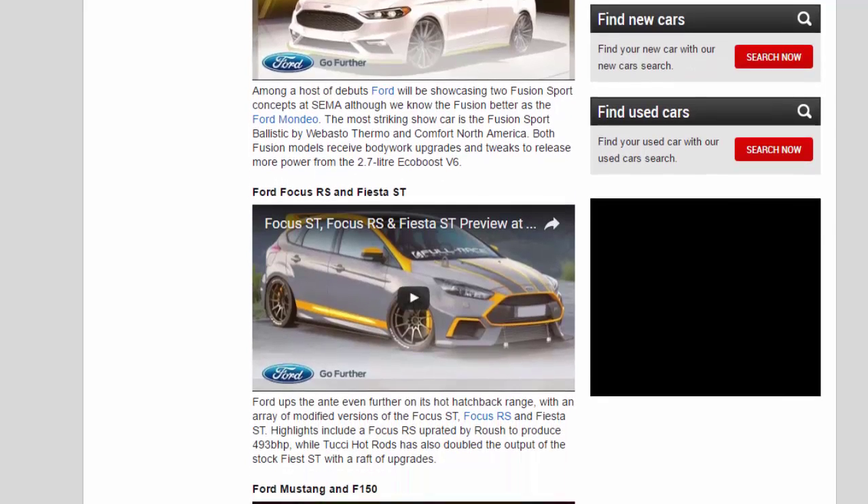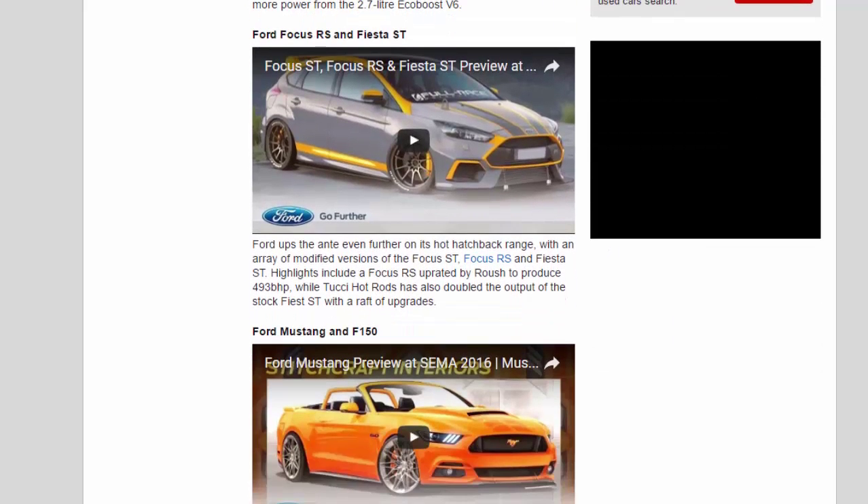Ford Focus RS and Fiesta ST. Ford ups the ante even further on its hot hatchback range, with an array of modified versions of the Focus ST, Focus RS, and Fiesta ST. Highlights include a Focus RS uprated by Roush to produce 493bhp, while 2G Hot Rods has also doubled the output of the stock Fiesta ST with a raft of upgrades.